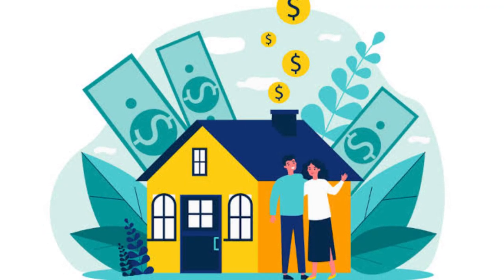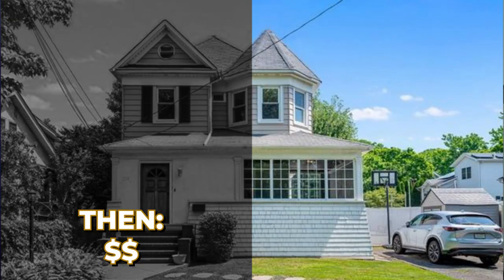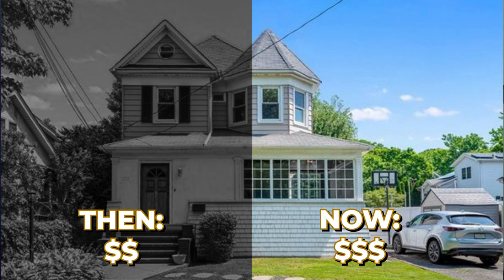Every month you don't pay your mortgage, you're not only missing a payment — you're eating away at your equity. A huge percentage of you have equity in your home because housing prices have jumped really high, so your house is worth more today than when you bought it. Some homeowners say 'I live for free — I don't care,' but I want you to focus on the positive.